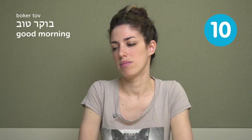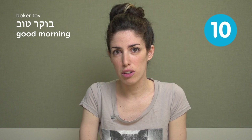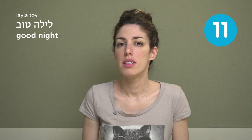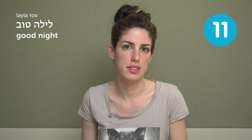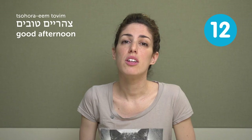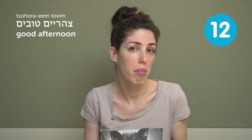בוקר טוב — good morning. Which literally means good morning, and you use it in the morning. לילה טוב — good night. You can say it when you leave a party at night: okay, bye, good night — לילה טוב. צהוריים טובים — good afternoon. You can definitely say that, but you don't hear it that often. It literally means "good noon."